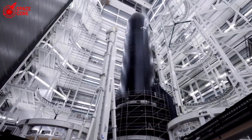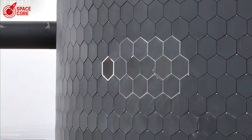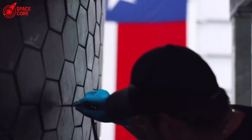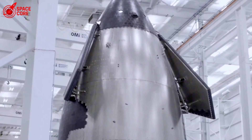SpaceX's Starship now has a heat shield that literally sweats. Yes, you heard that right — sweats. At 3,000 degrees during re-entry, while other spacecraft burn their shields away, Starship releases gas through microscopic pores to stay cool, just like your body sweats when it's hot.